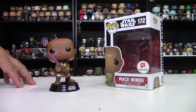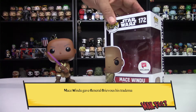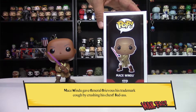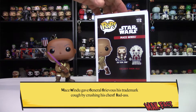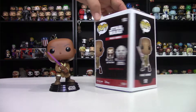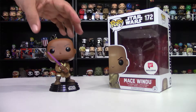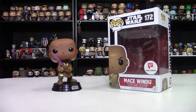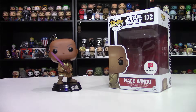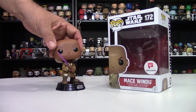Here's the Walgreens exclusive Mace Windu, number 172. We can see his box — pretty plain backing — and he's shown with General Grievous and Qui-Gon, also exclusives. I didn't get Mace Windu until fairly recently; I'd seen him in places but just hadn't picked him up for whatever reason, so I decided to go ahead and grab him when I saw him a third or fourth time.